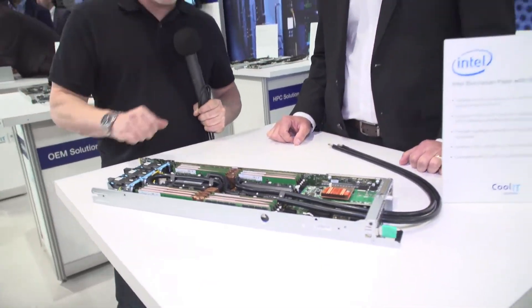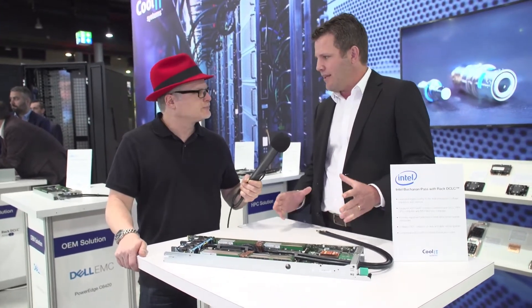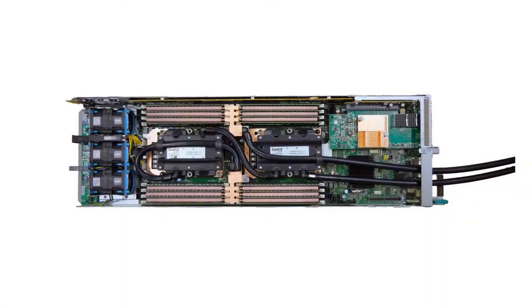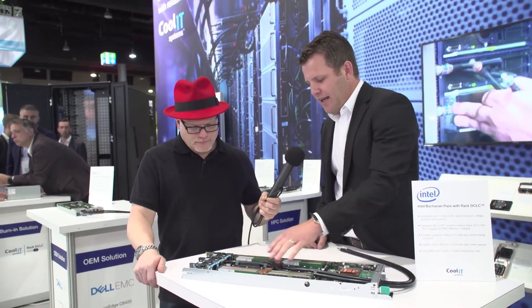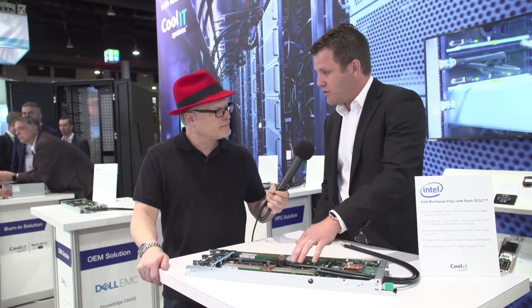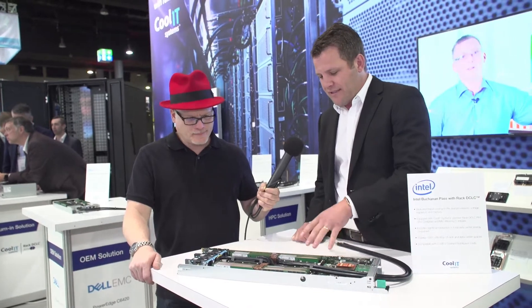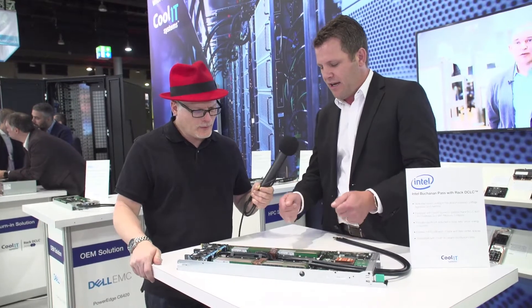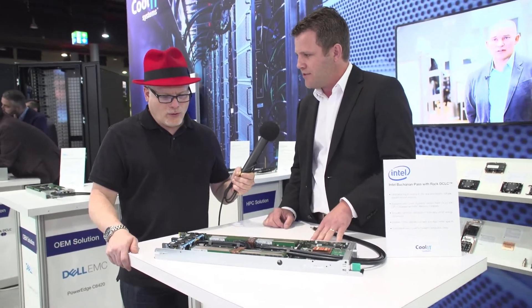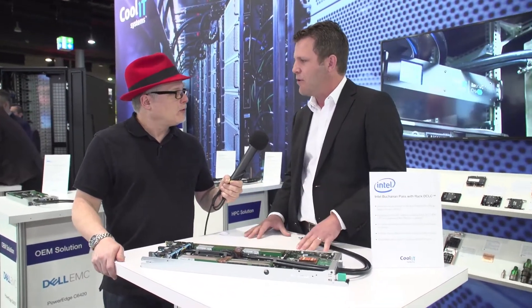This is a different configuration — it's Kool IT's design for the Intel Buchanan Pass server. It's a 2U 4-node server similar to the Dell C6420, but in this configuration we're cooling both the Skylake sockets as well as the voltage regulators from the CPU. All of the DIMMs are also liquid cooled. It's a very unique design where the cold plate stays with the chassis and allows the DIMMs to be removed individually for service. This cools 85% or better of all server energy loads into the liquid path.